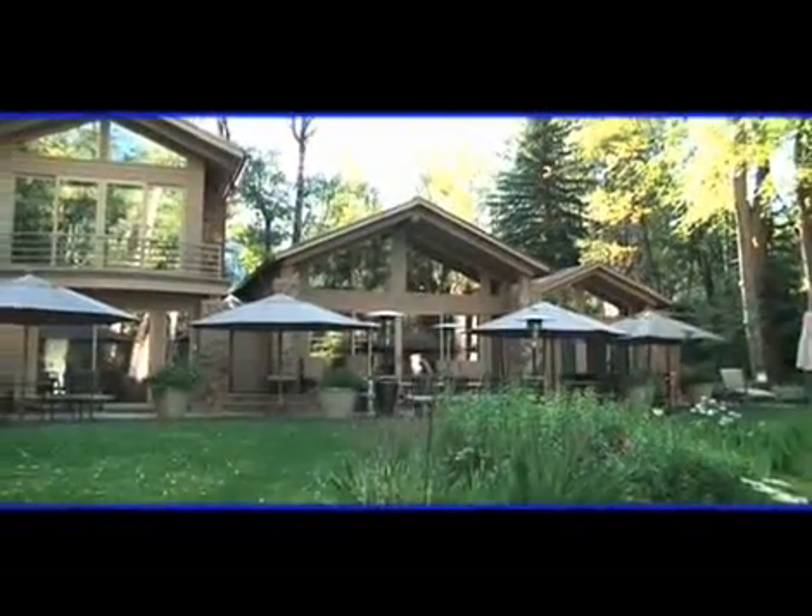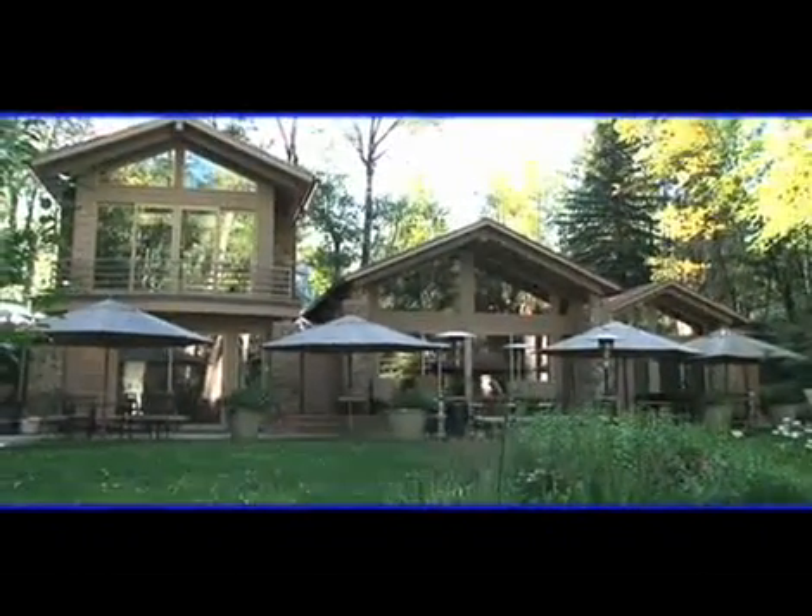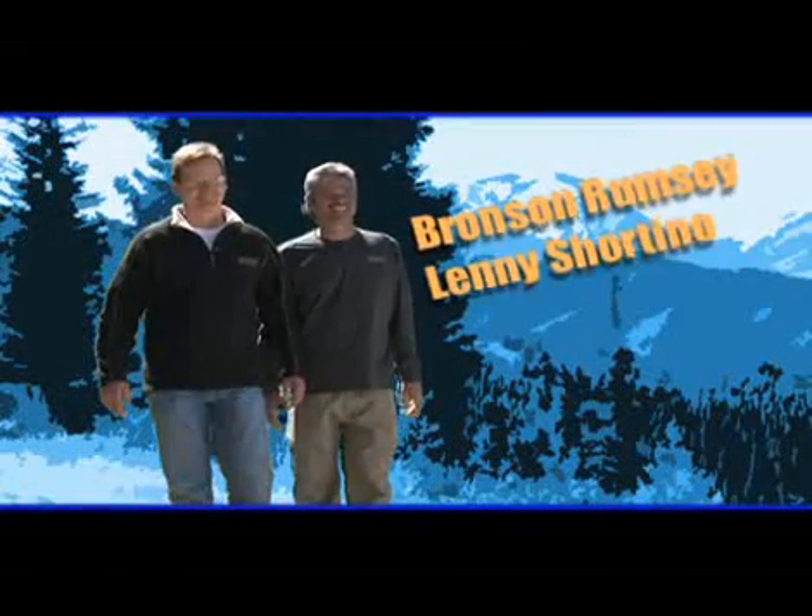The company's owner had similar problems on his own home here in Aspen. Bronson Rumsey and Lenny Shortino are here to tell us about it.